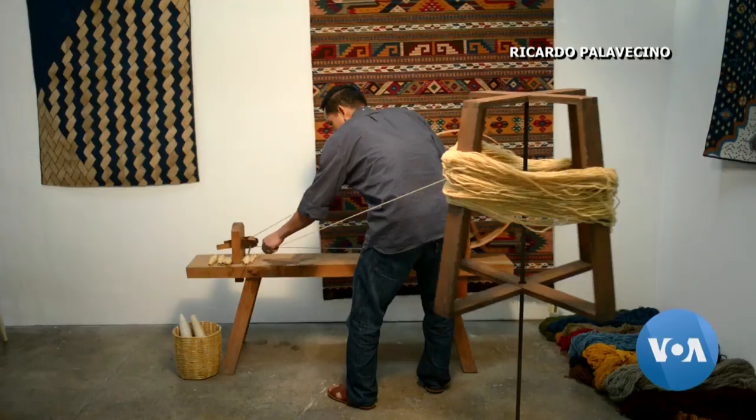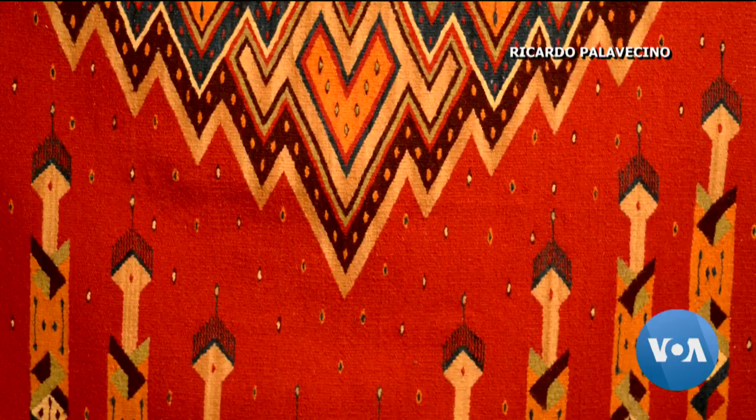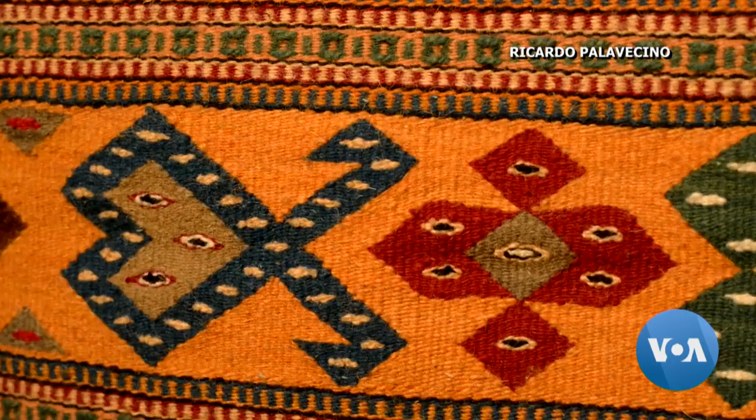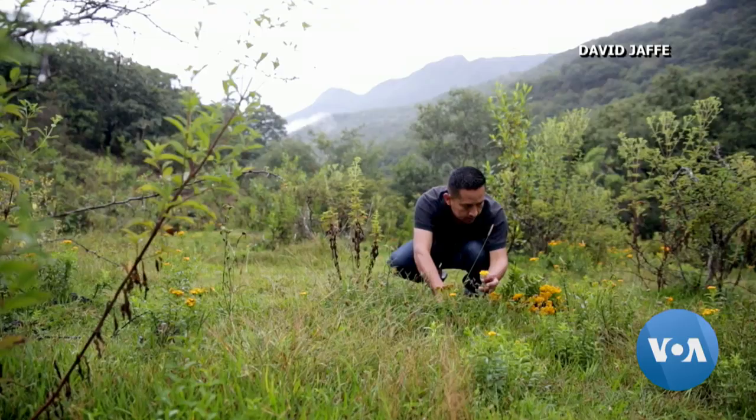Textile artist Porfirio Gutierrez is a descendant of the Zapotecs, an ancient civilization originating in southern Mexico. These are pieces that could be used as a centerpiece, wall art, or actually as a rug. He and his family still create their hand-woven crafts using the time-honored techniques of their ancestors. He describes them as functional art inspired by the natural world.